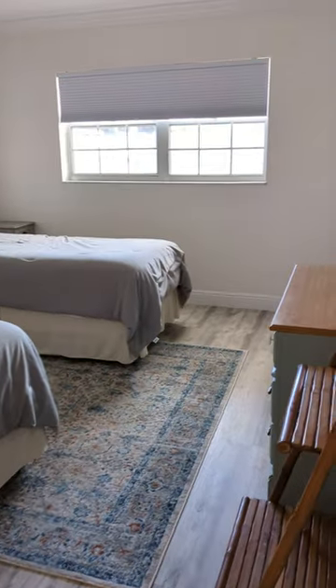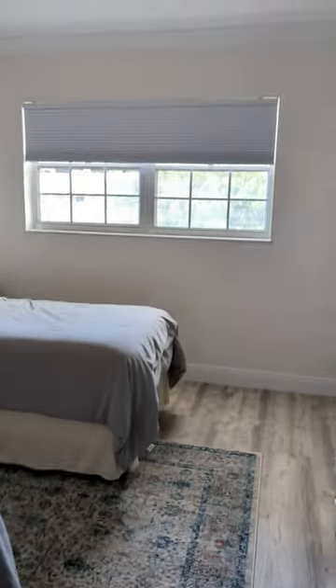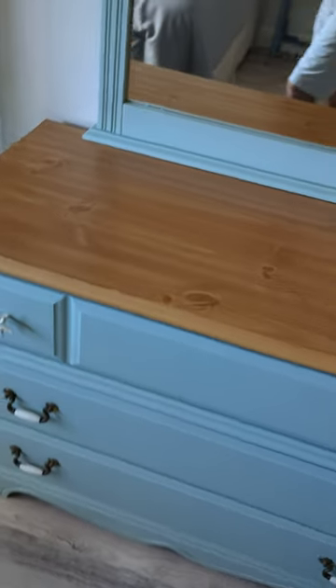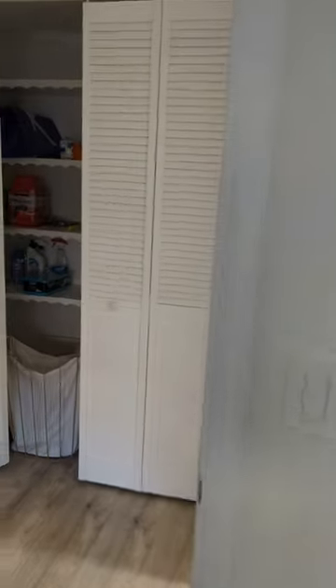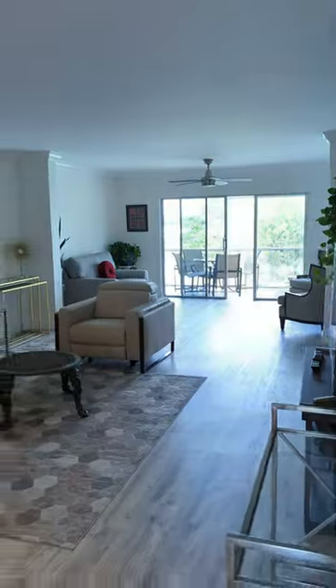The second bedroom is very spacious and has two full-size beds, a nice little cabinet, and a closet. That's about it for a two-bedroom, two-bath at $2,100, fully furnished, for seasonal and off-seasonal rental.